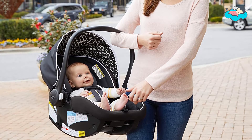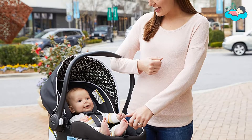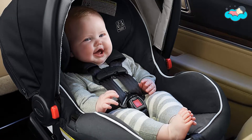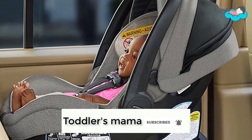Hey, in this video you will be checking out the best collection of car seats for toddlers. We have combined them according to their features, quality, and ease of use. Check the description box below for more information. Also make sure to subscribe to Toddler's Mama and hit the bell icon for new videos.